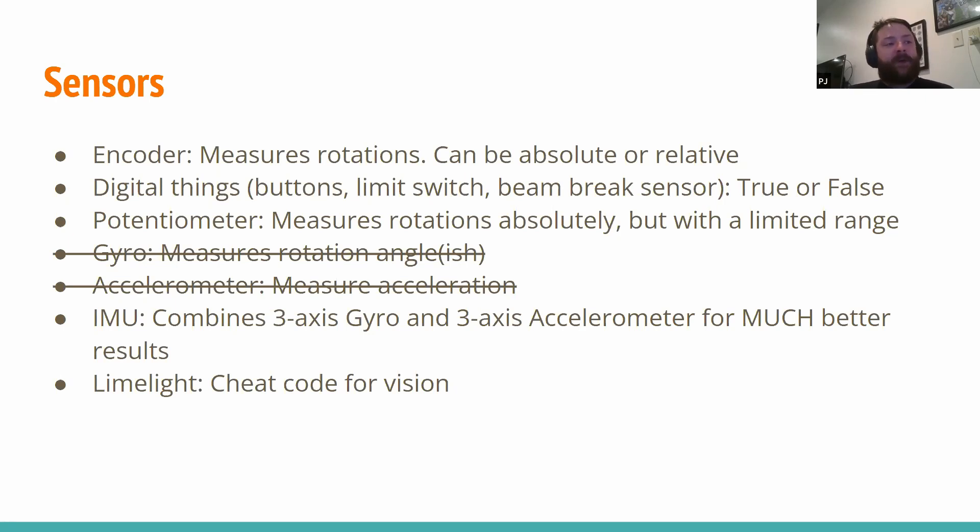Another super common thing are what I call digital sensors — digital meaning true or false. Common ones include a limit switch: it's either pressed or not, and we might take action on that — like if it's pressed, we don't want to drive our motor down into it anymore because we might strip gears. This year, a lot of teams used beam break sensors — some check for a reflection, some are proximity sensors. At the end of the day, you use it to say 'there's something in front of me' and stop the intake when a ball is in position. It's like a light switch: on or off.